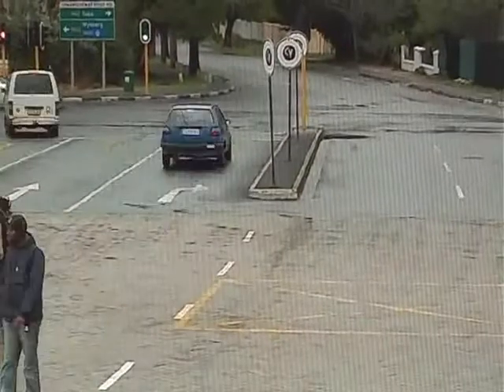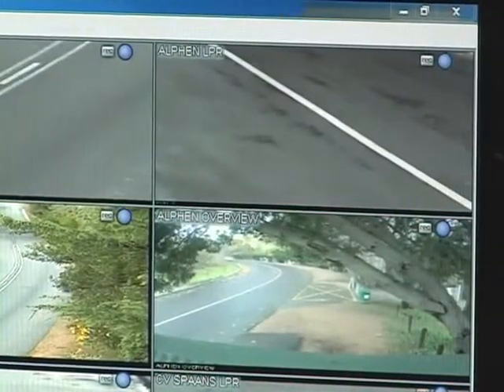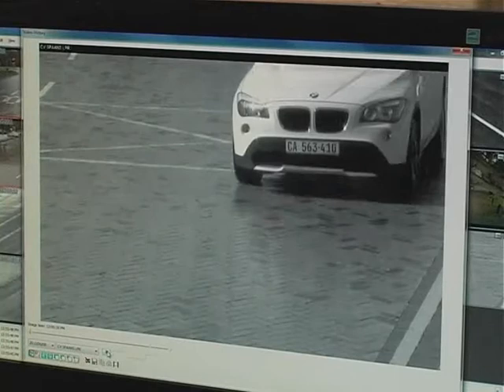Recently, however, neighborhood watchers in big cities have started to take matters into their own hands with a system called License Plate Recognition, or LPR. It is one of the fastest growing technologies in both the private and public safety security markets. The system, in essence, does not need to be monitored 24-7 and operates with minimal human intervention.